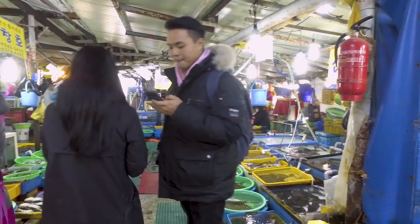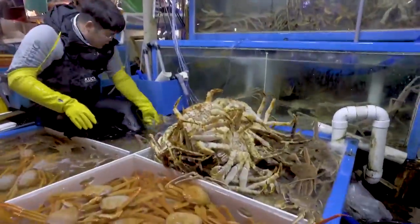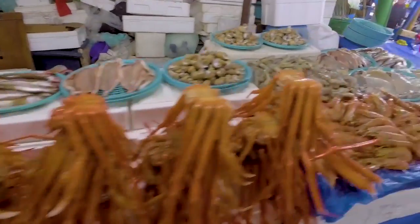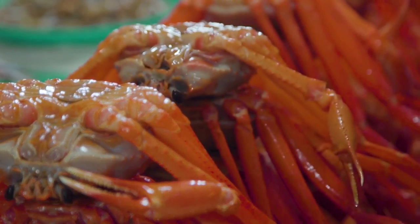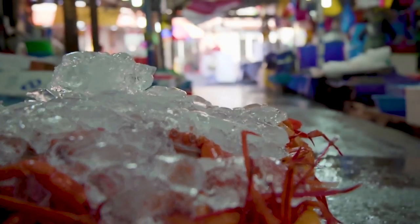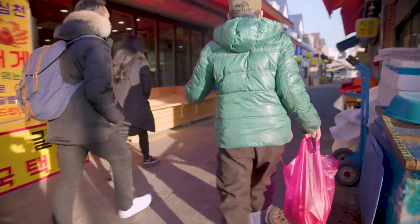Red snow crab is in season, so let's look for some of that. So now we have a huge bag of crab that we got for 30,000 won, and he's bringing us to a restaurant around this area so that they can prepare it for us.